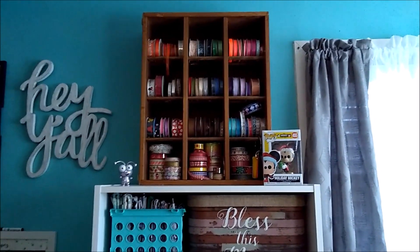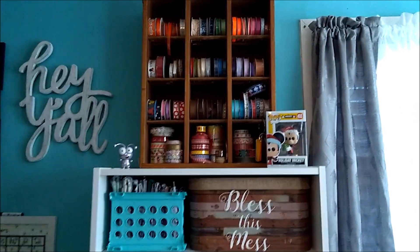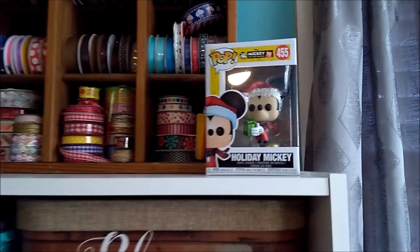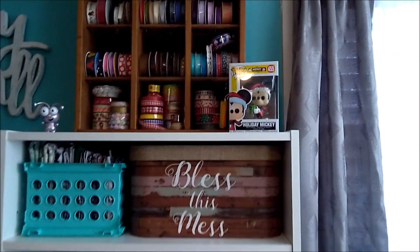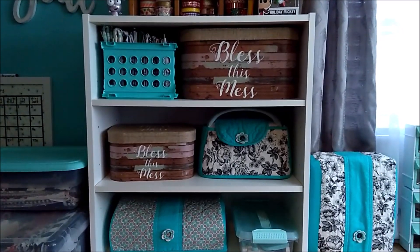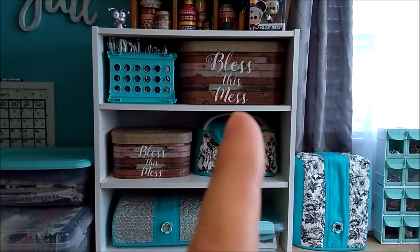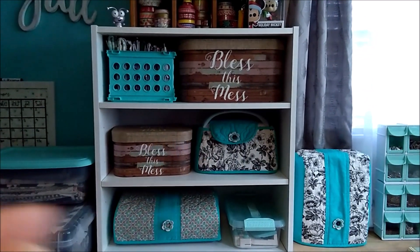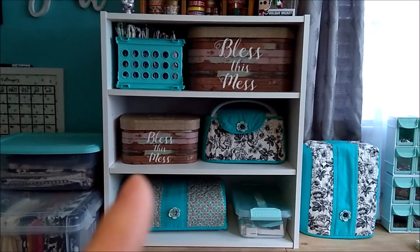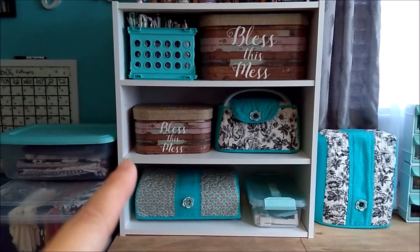Here I have ribbons, and right here is a Mickey Mouse Funko Pop — he's a Christmas Funko Pop. I love Christmas and I love Mickey Mouse so I had to have him. In this top box I have my Heartfelt Creations stamp dies and flower molds. This one has fabrics, this one has needles, threads, and scissors — this is like my sewing box.